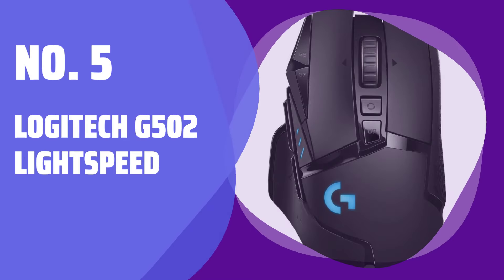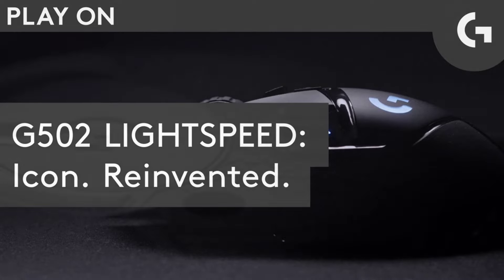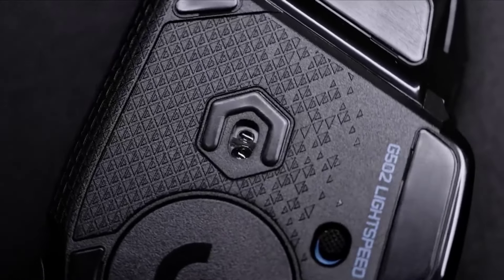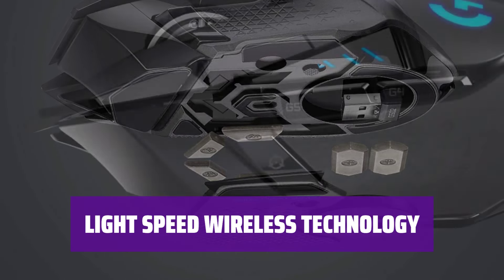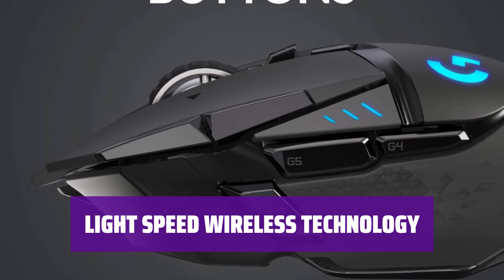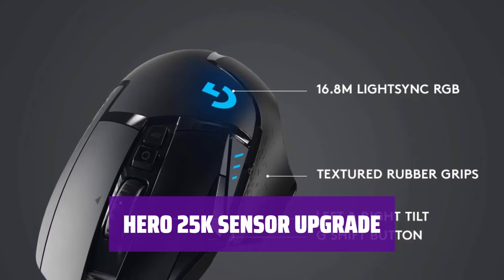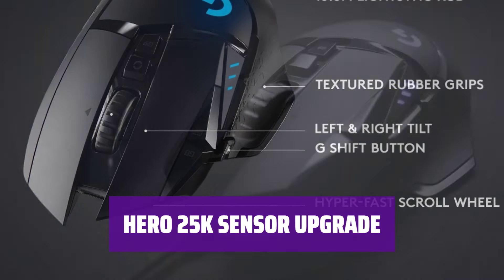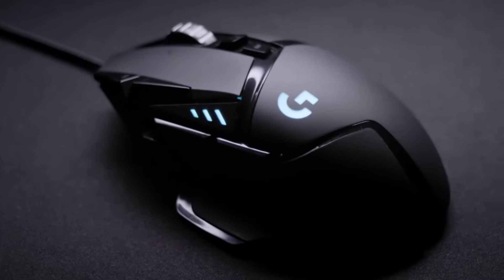Number 5: Logitech G502 Lightspeed. Never worry about your battery life again. Keep your mouse charged while at rest and at play with the PowerPlay wireless charging system. Experience ultra-fast wireless technology used by pro gamers in competitions worldwide. Get the most advanced sensor with 1.1 tracking, 400-plus IPS, and 100–25,600 max DPI sensitivity through a free software update from G-Hub.